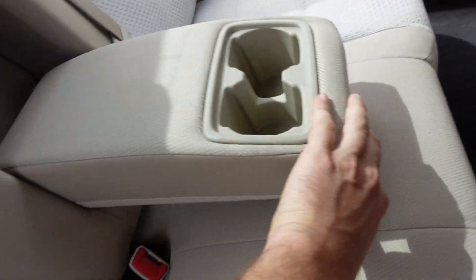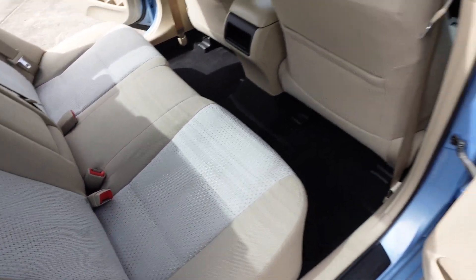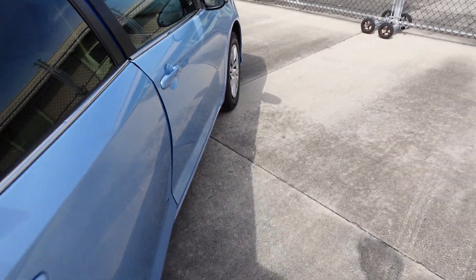Beautiful carpeting in here — look at that, you can basically eat off those floors, it's so nice. Rear seat has a fold-down armrest with dual cup holders, as well as split fold 60/40 rear seats.